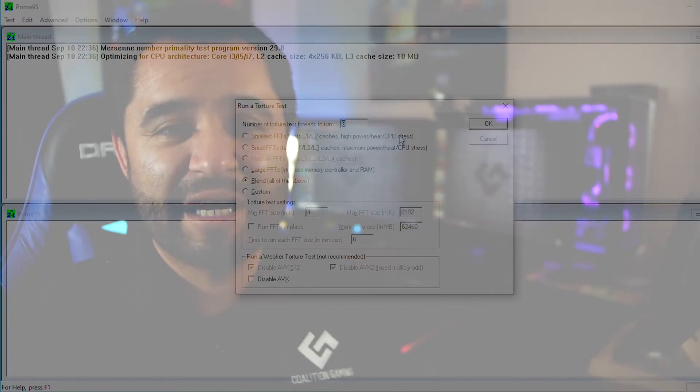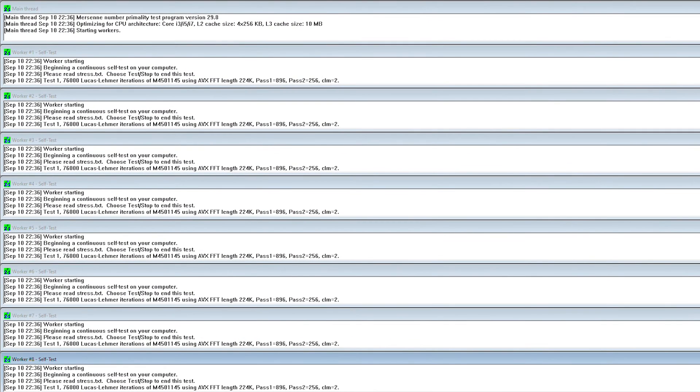It also has 64 gigs of RAM and an RX 560 GPU for today's tests. The synthetic test consists of Prime 95 version 29.8, and we're going to be doing blend for 20 minutes. The ambient temperature in the room is 78 degrees Fahrenheit or 25.5 degrees Celsius.